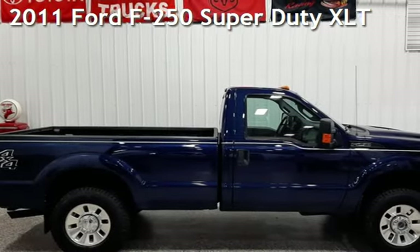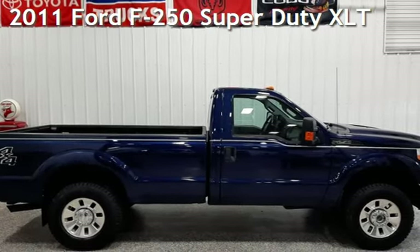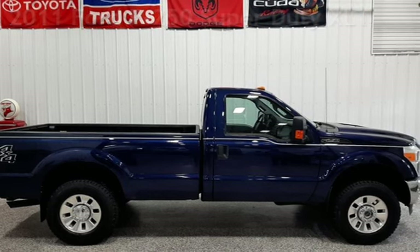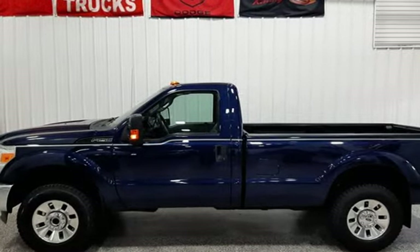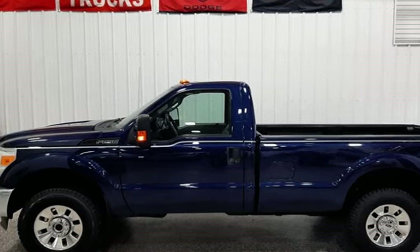Presenting a pre-owned 2011 Ford F-250 Super Duty. This two-door truck has an eight-cylinder, 6.2-liter V8 engine, with four-wheel drive, and an automatic transmission.